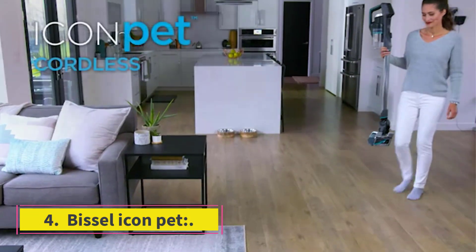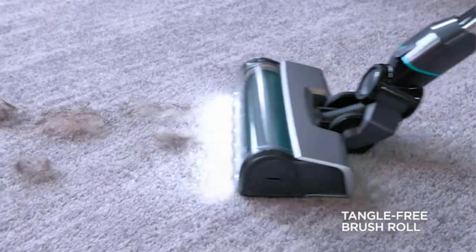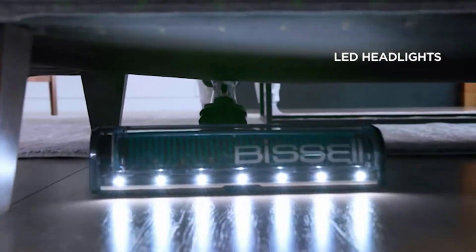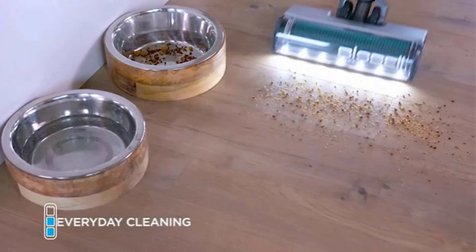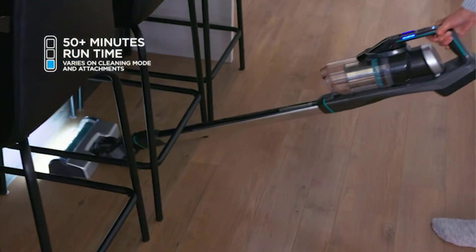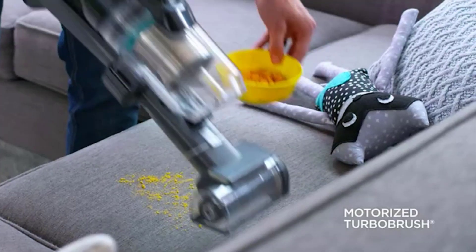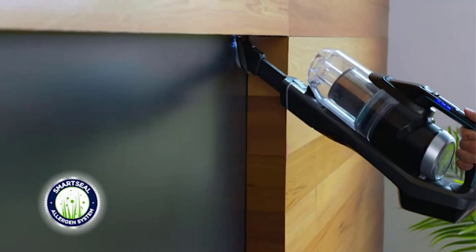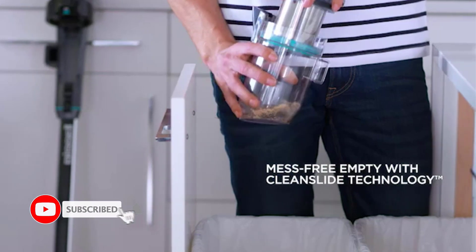Number 4 is a cordless vacuum with a high-performance digital motor spinning at up to 420 miles per hour for powerful cleaning suction. It's easy to use and has a tangle-free brush roll, which is quite useful for human and pet hairs. The clean slide technology eases dustbin removal and minimizes dust contact, a relief for those who hate cleaning the vacuum.